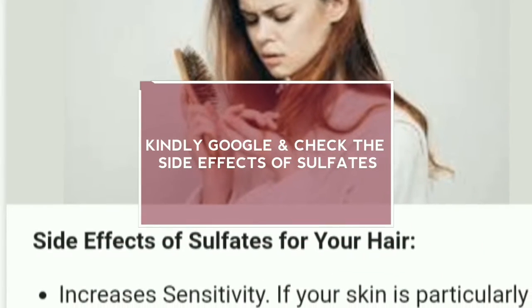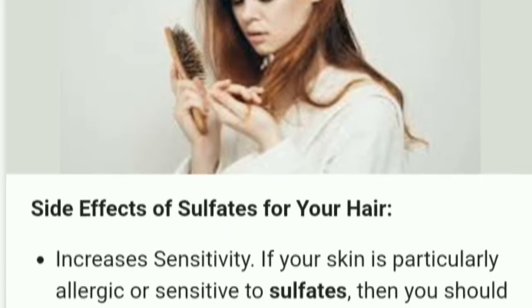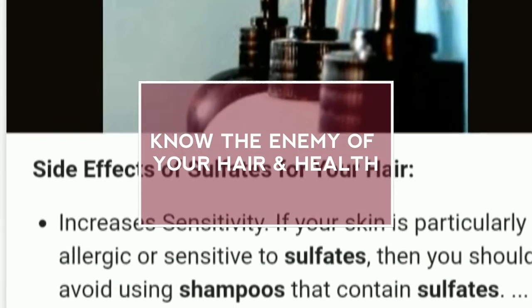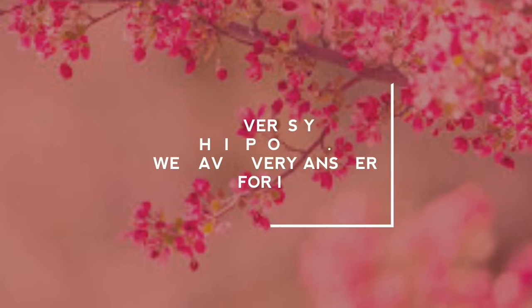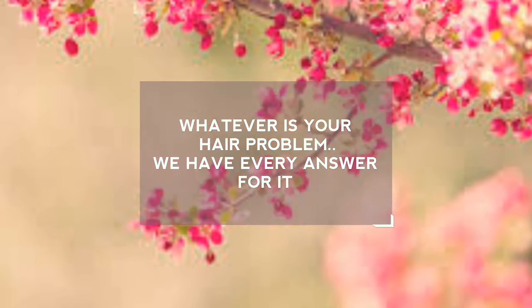Kindly Google and check about the side effects of sulfate and get every one of your answers. Now, know about the real enemy of your hair. Almost every shampoo in the market has sulfate in it. Whatever is your hair problem, we have every solution for it.